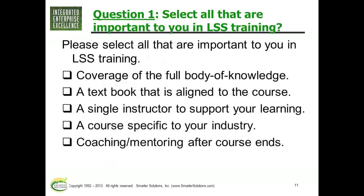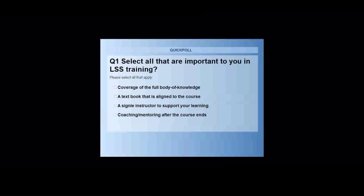I admit that makes me sad, but it is possible. This leads us to our first question: which of these five things are important to you when picking a Lean Six Sigma training source? Coverage of the full body of knowledge? A good textbook aligned to the course? One instructor through the whole course? — a lot of places you get a different instructor every time, and it's hard to build a relationship with them.